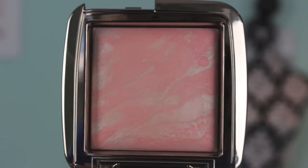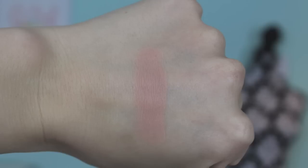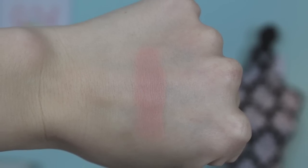Next is a newer blush — this is from Hourglass and it's one of their Ambient Lighting blushes. If you watch my channel you probably know I love the Ambient Lighting powders and I have hit pan on this one. The formula of the blushes is right on par with the lighting powders, so I love love love this line. This is in the color Dim Infusion — it's described as a subdued coral and it has a bit of a sheen. It's gorgeous.